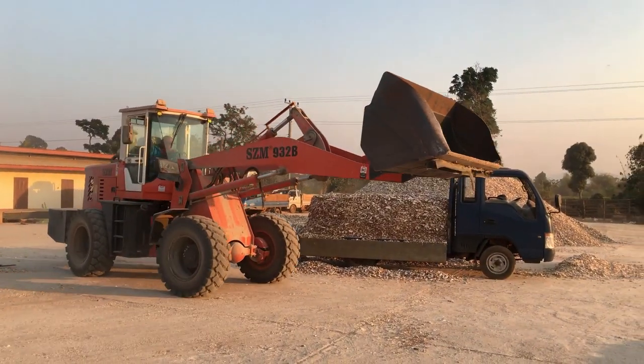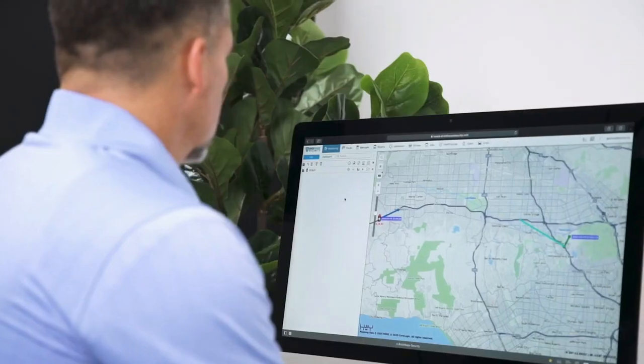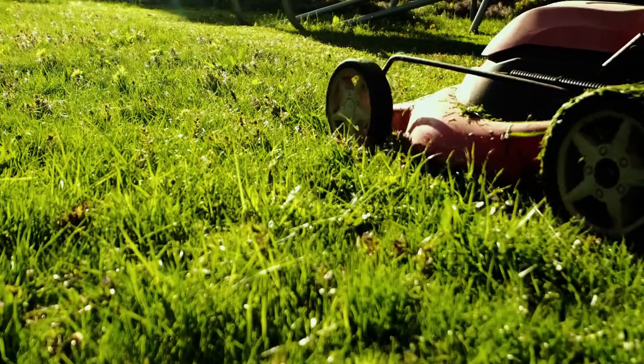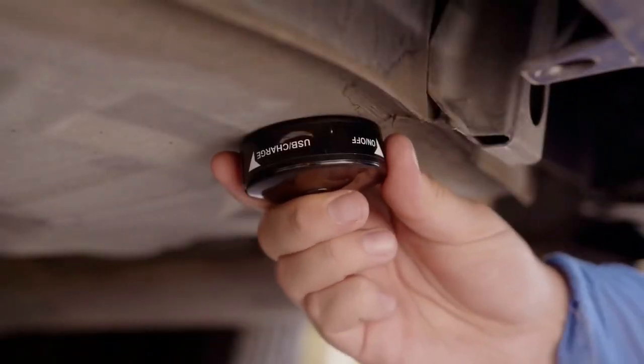If you want to protect your landscaping company's assets and always know the real-time location of your lawnmowers, landscaping trucks, trailers, and other equipment, then consider how GPS tracking devices can help you. Live GPS trackers allow landscape companies the ability to monitor all their valuable equipment and trucks working in the field.